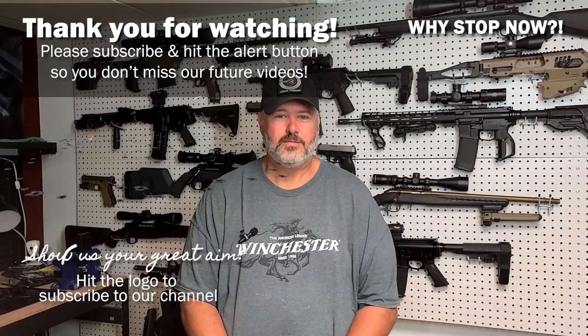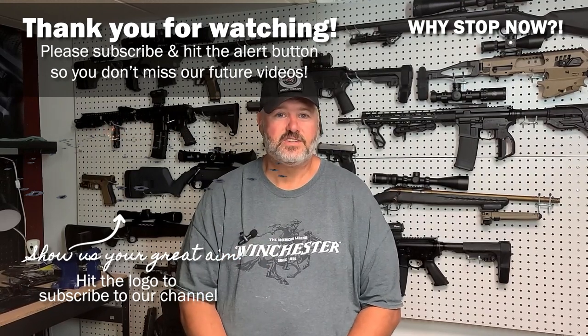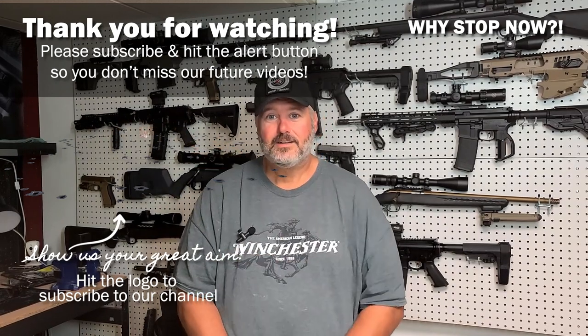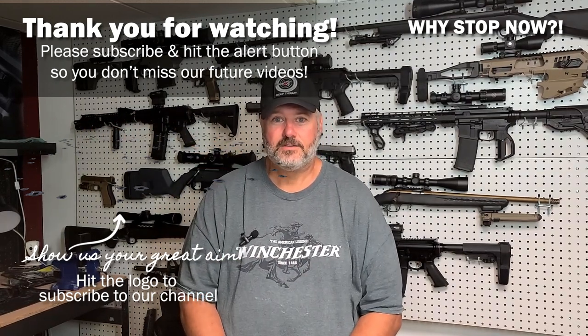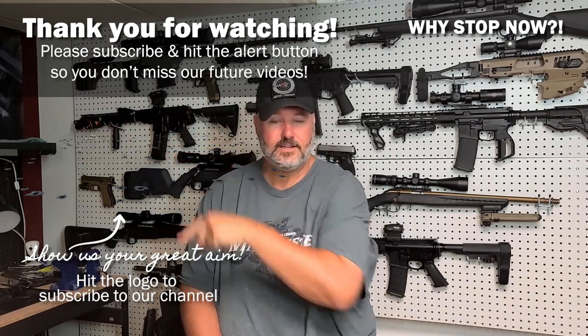Beretta is doing it right, and if you get a chance to pick up one of those, I would highly suggest you do it. It's definitely a buy for the Beretta APX A1 full size. Thanks for watching our video. Make sure to hit the subscribe button, the like button, and the alerts so you don't miss any of our future videos. Click that logo right there to subscribe — show us how good your aim is!